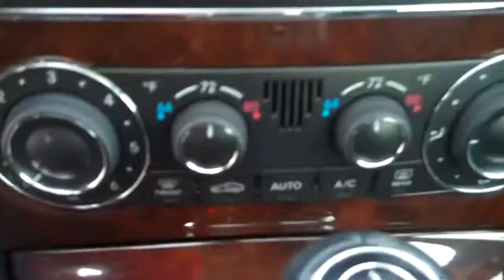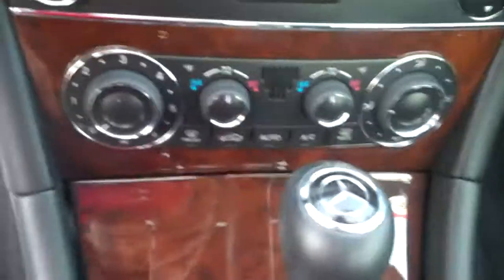Whenever you get inside of the vehicle, you can see you have two climate controls, one for the driver and one for the passenger. You do have heated seats. That's a button for a rear sunshade.